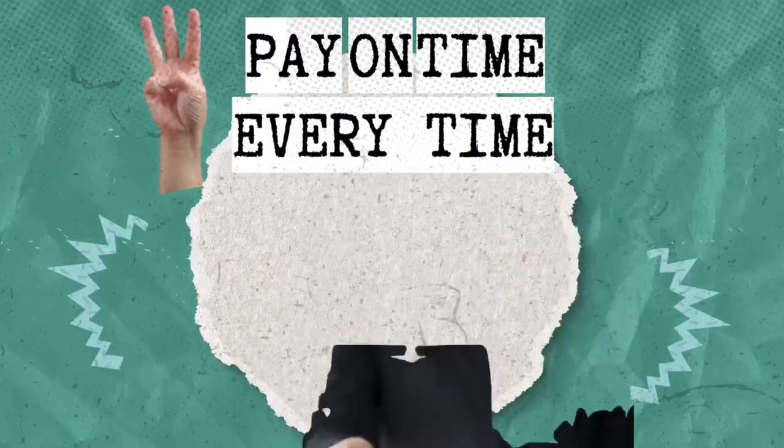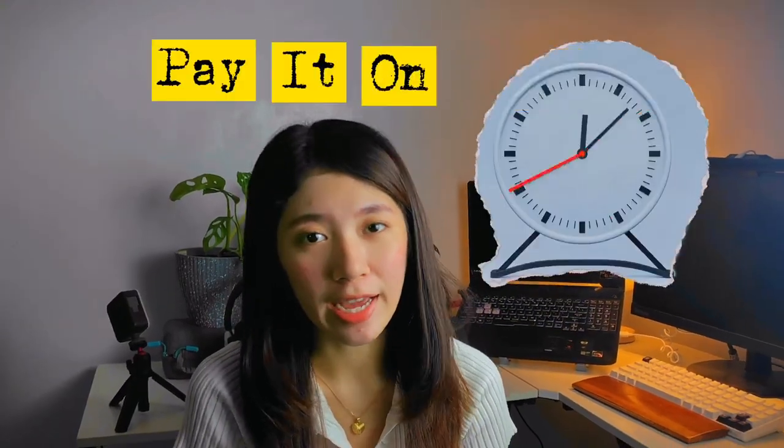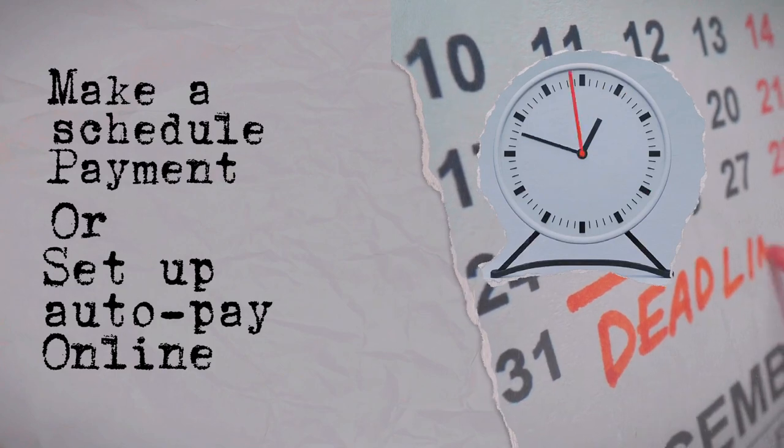Number 3: Pay on time, every time. This is very crucial if you have a credit card. If you're not going to pay it on time, it's going to add interest, meaning you have to pay more than the purchase amount. Make sure to pay it on time. I also suggest setting up a scheduled payment in your online bank — you can set up automatic payment in your mobile banking to avoid any late payment fees and to make sure you meet the deadline.